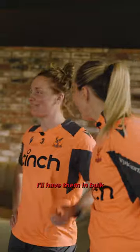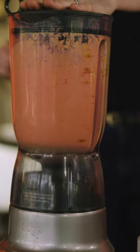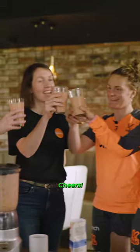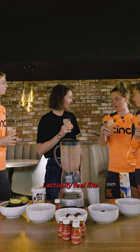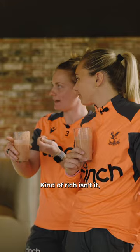Cheers! The avocado makes it really creamy. I actually feel like I can taste the sweetness in it. It's kind of rich — it's actually really nice. And then you get a hint of turmeric as well.